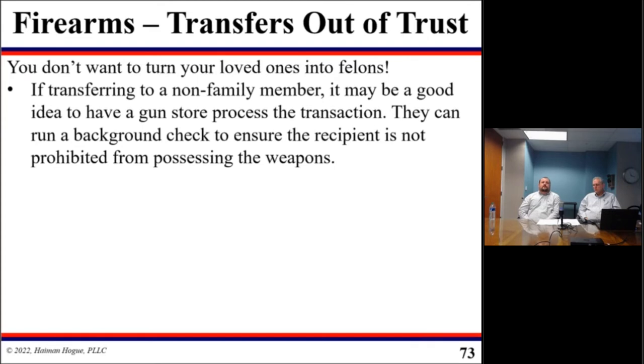Generally speaking, if you're transferring a Title I firearm to a non-family member, it may be a good idea to have a gun store process that transaction. That way, they can do a background check to ensure the recipient is not prohibited from receiving firearms.